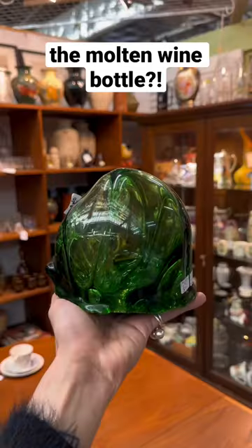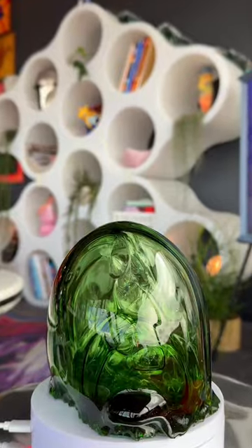First it was a melted wine bottle and now we thrifted a molten one — at least that's what we think it is. We recently had a Sydney vintage trip and this was one of our finds. It looks like it's from another planet, especially when you look inside.